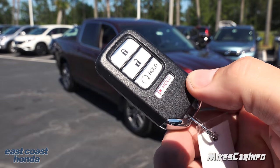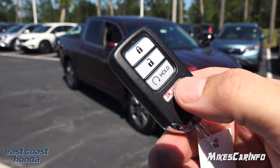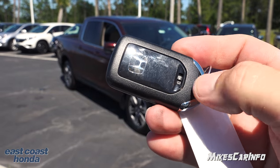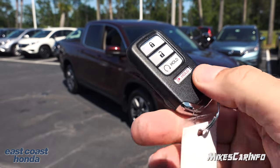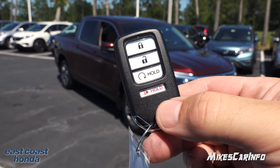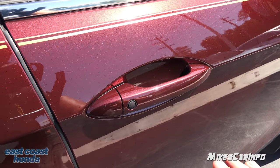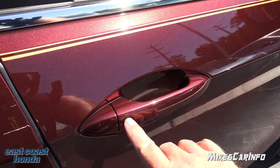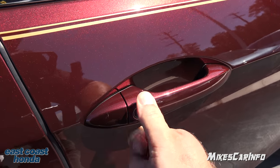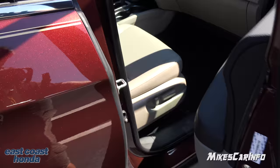This is what the key looks like — it's a pretty traditional proximity key with lock and unlock buttons, remote start, and a panic button at the bottom. There's also a physical key inside if you need it. Typically you just keep the key in your pocket or purse. With the key in close proximity to the vehicle, you can lock the door by pushing a button, and to unlock it you just put your hand behind the handle — it senses your hand position and senses the key and unlocks it for you.